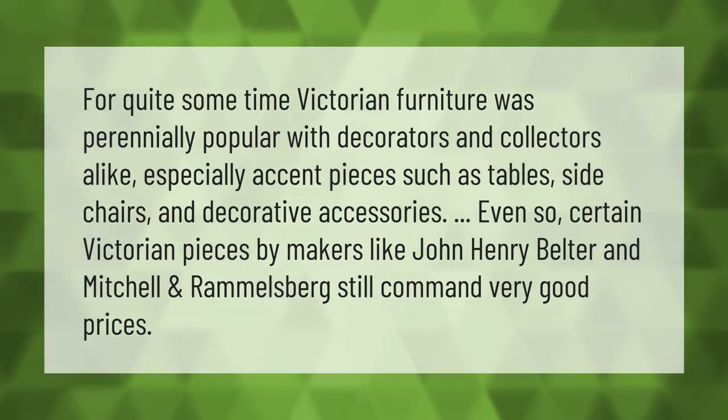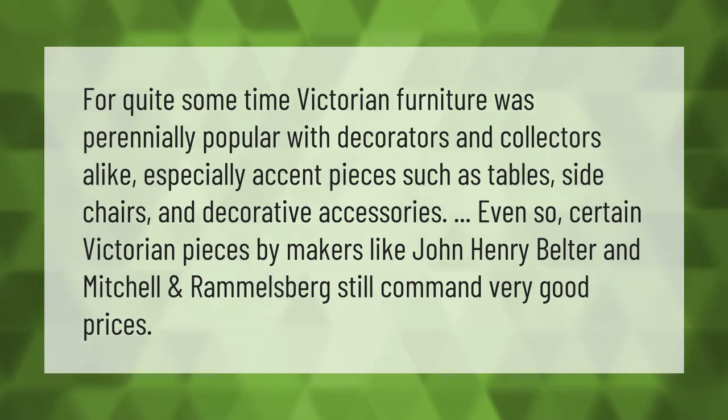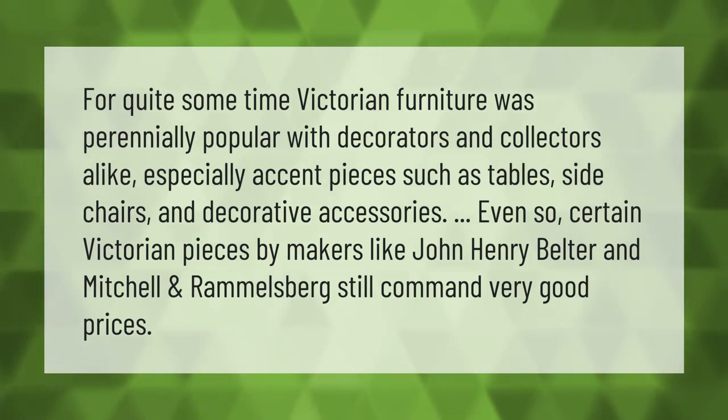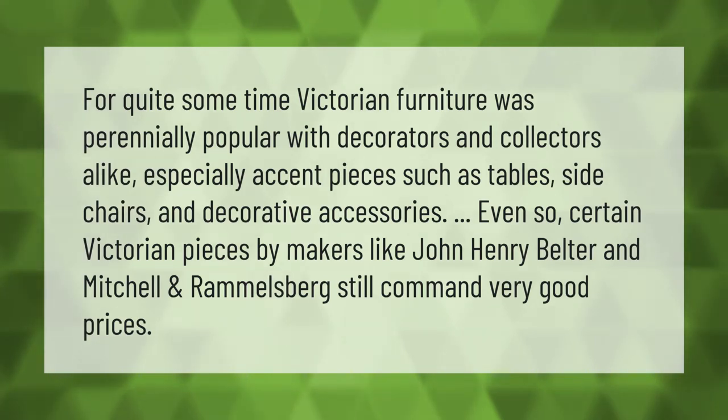For quite some time, Victorian furniture was perennially popular with decorators and collectors alike, especially accent pieces such as tables, side chairs, and decorative accessories. Even so, certain Victorian pieces by makers like John Henry Belter and Mitchell and Rammelsberg still command very good prices.